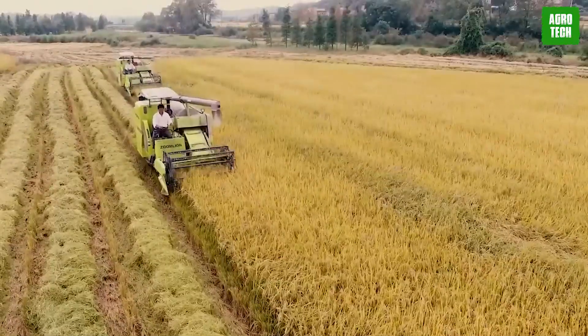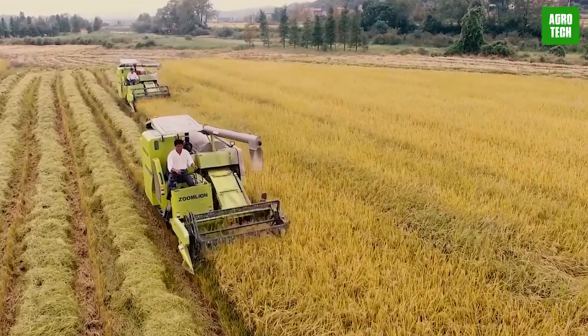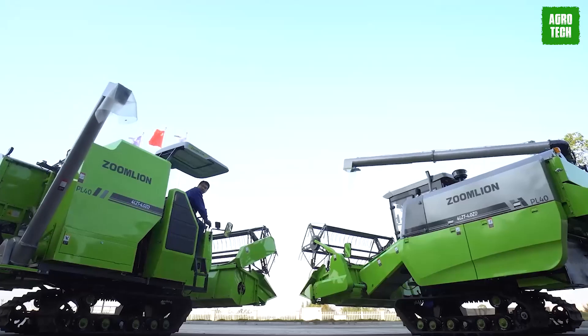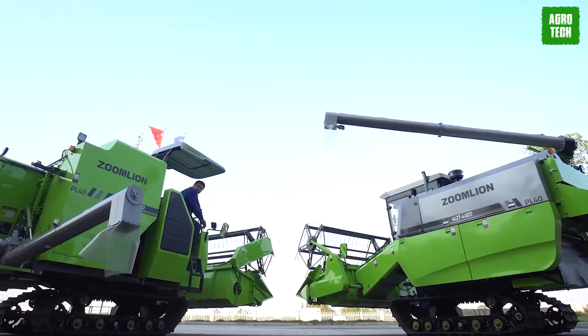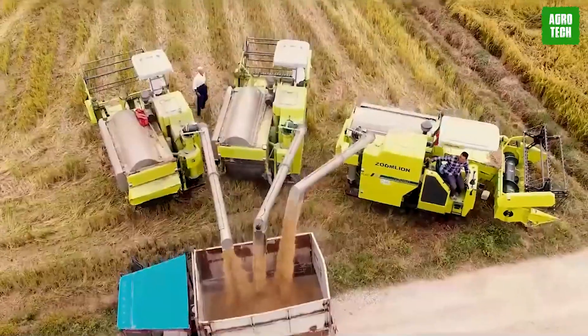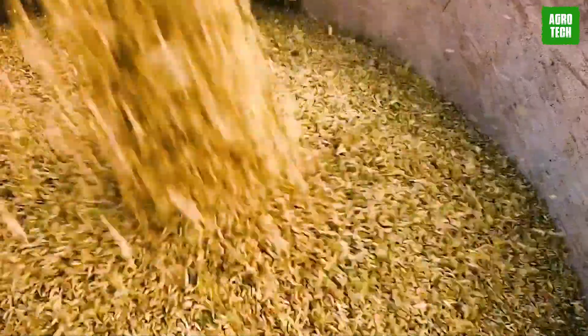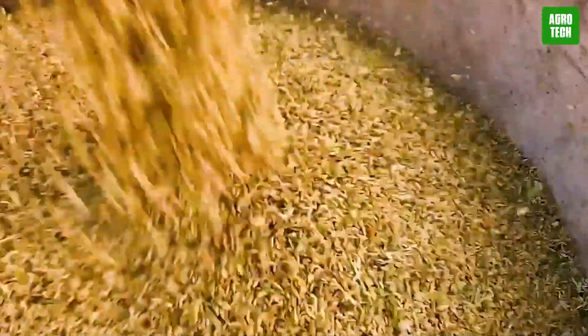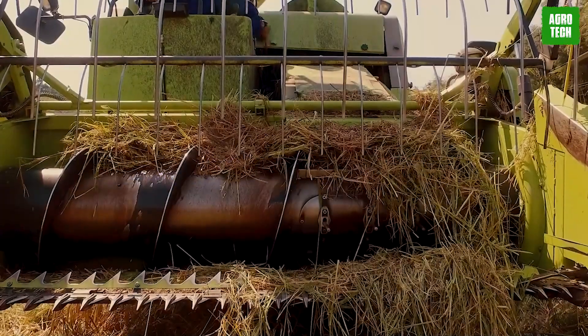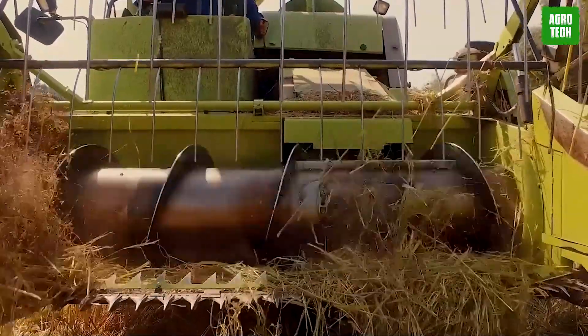Zoomillion Rice Transplanter 2ZF4. The Zoomillion rice transplanter 2ZF4 boasts a range of features that make it an excellent choice for efficient rice planting. Its high-efficiency gasoline engine ensures low vibration, noise, and fuel consumption, providing ample power for smooth operation. With two working speeds — high and low — the transplanter can adapt to different work environments.